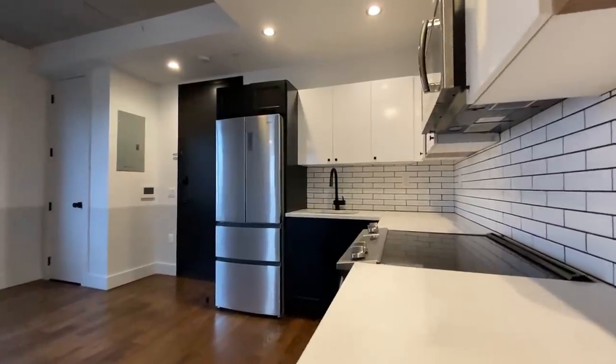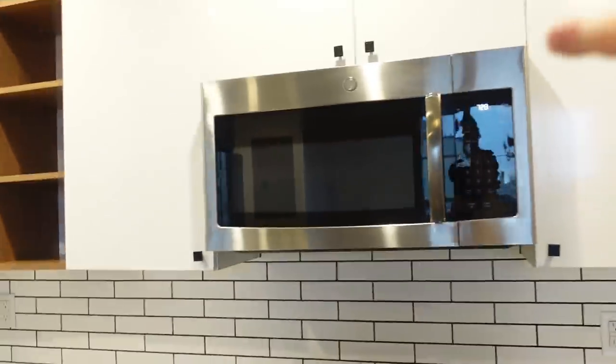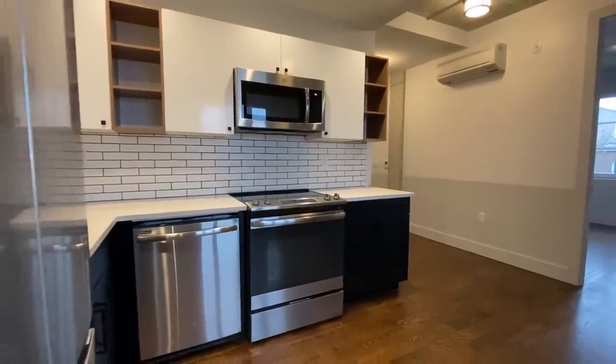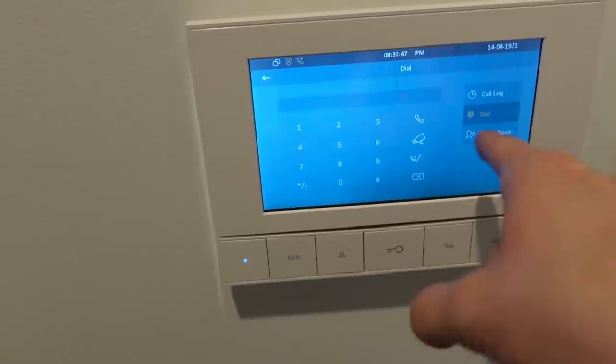I absolutely love this kitchen. It's got all high-end appliances. The fridge has two freezers, there's a massive oven, an equally massive microwave, a dishwasher, and a sink sprayer. Cabinet space is also fantastic, and look at all this counter space. There's also video intercom, and it looks like this one will let you call neighbors in the building — handy if a neighbor's music is too loud.